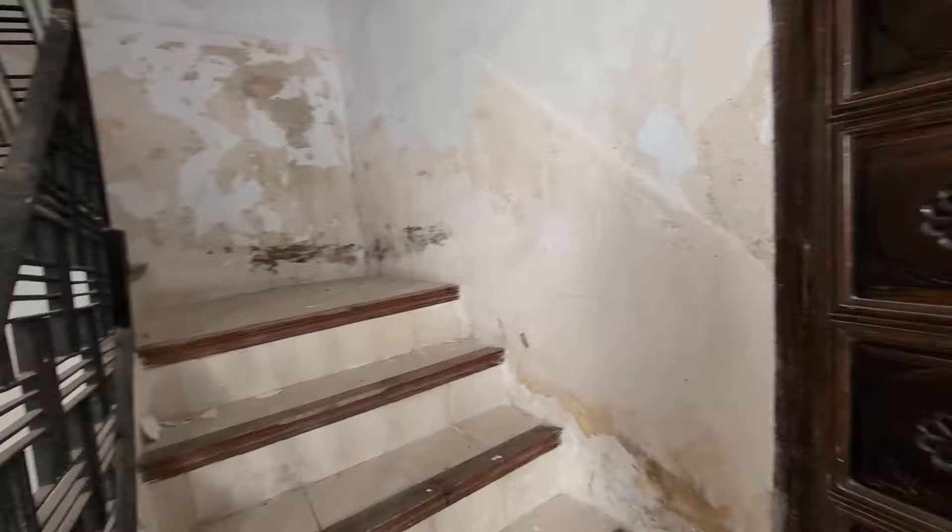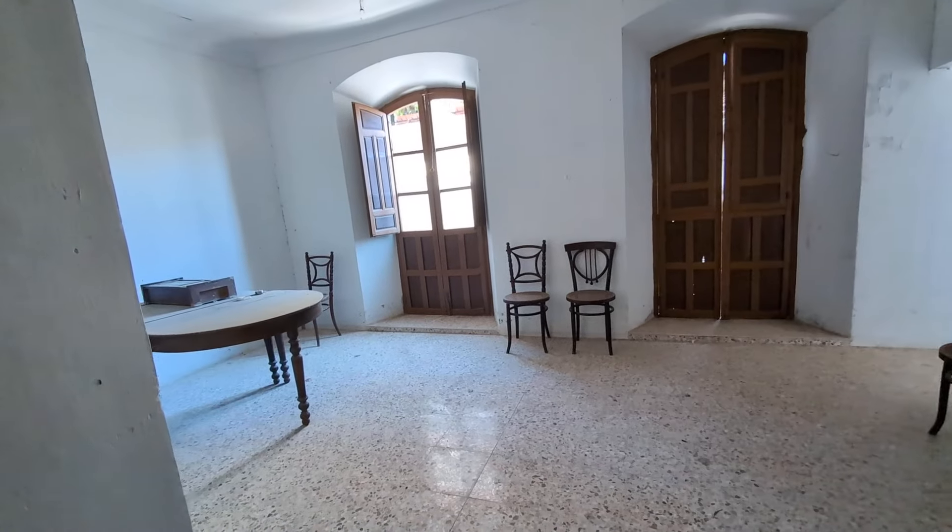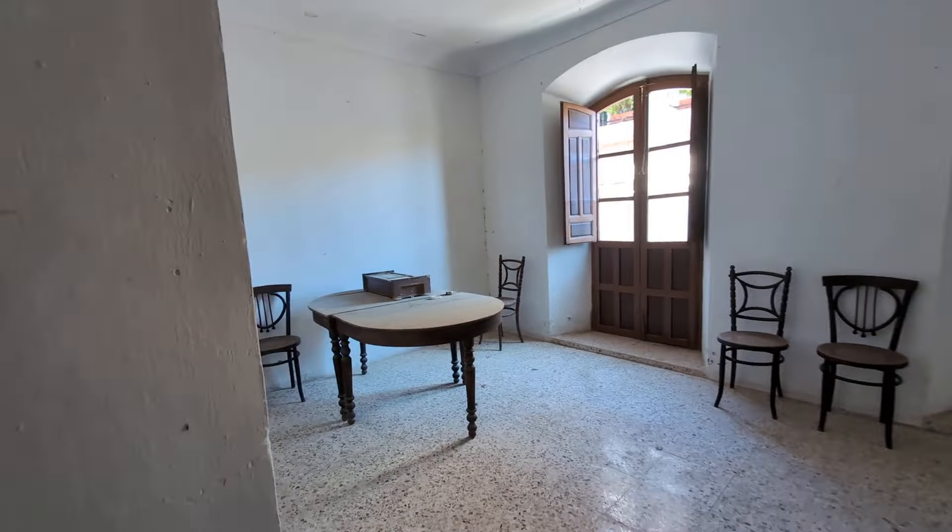There's an under-stair cupboard here too. We think this room would have been a kitchen, probably back in the 1960s. So let's take a look upstairs — these banisters look sort of 1950s or 60s design I think.